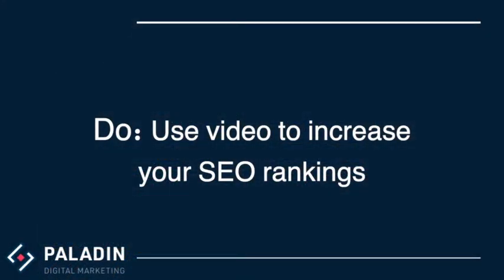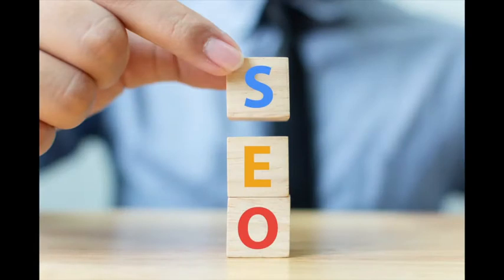Use video to increase your SEO rankings. Google gives a higher ranking to websites that use video to deliver content to investors. Plus, an informative video will keep people on your site longer, lower your bounce rate, and increase your click-through rates, which tells Google investors like your content.